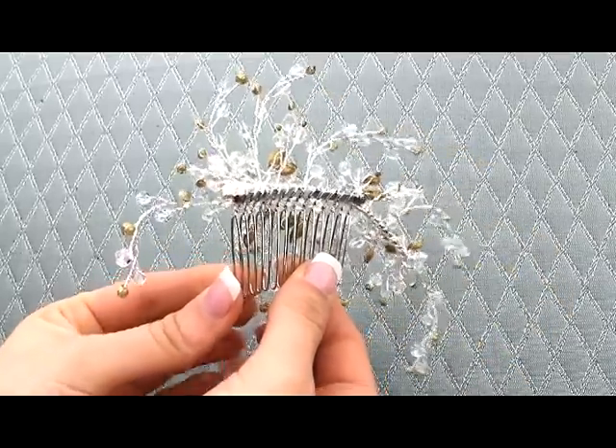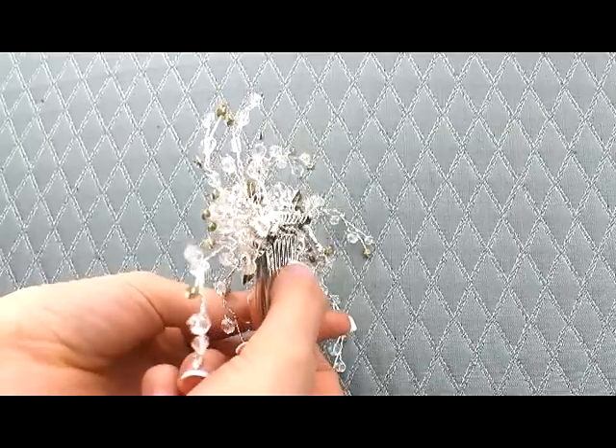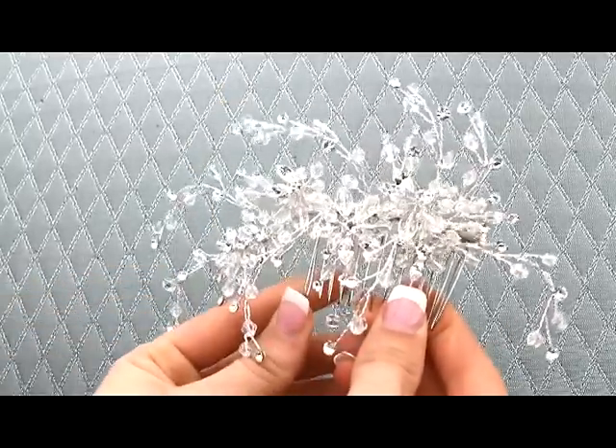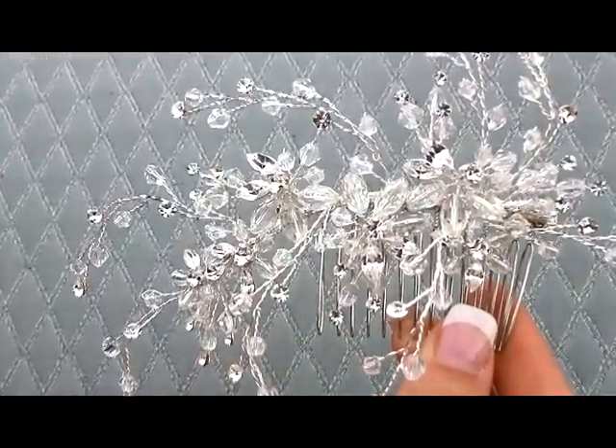This piece comes in silver and gold and I'm going to show you the gold here in just a minute. It comes on a nice sturdy metal comb like all of our pieces, so it's going to fit easily into any hairstyle — up, down, or half up half down.